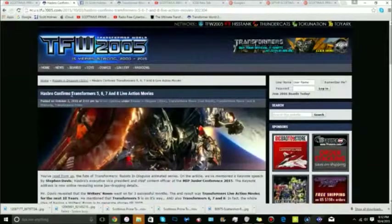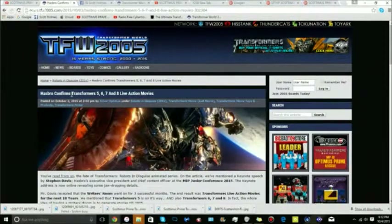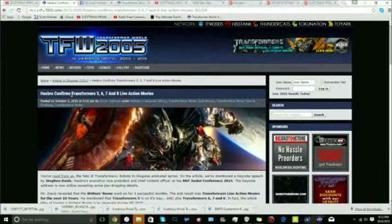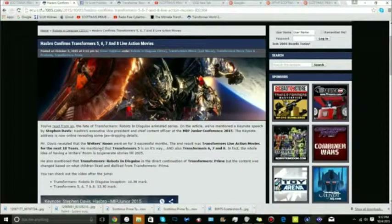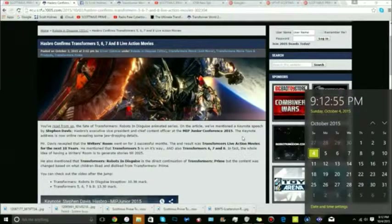Transformers 5 is basically going to take up the place after the creators and everything else from Age of Extinction. We have no idea what 6 is going to be until we know what the end of 5 brings us. TF5 is either gonna be out next year or in 2017. What Hasbro's saying is they're having the whole idea of having a Writer's Room to generate stories until 2025. TF5 could take place right after where Optimus left in Age of Extinction.